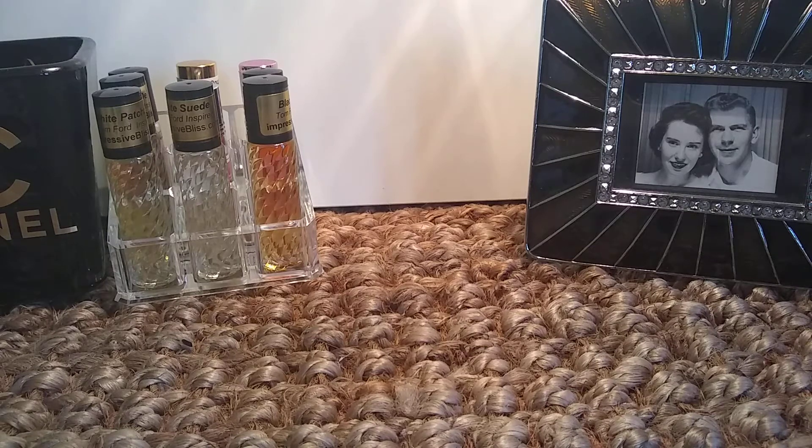Hello, this is Ruthann. Welcome to my channel. This is my next video installment of my perfume empties videos — the perfume bottles that I've emptied in the last two months. I'm going to give brief descriptions, my impressions, and whether or not I'm going to repurchase.